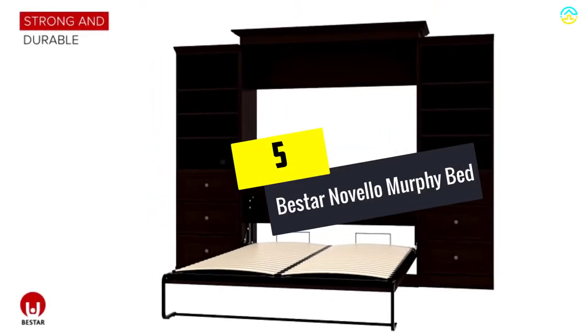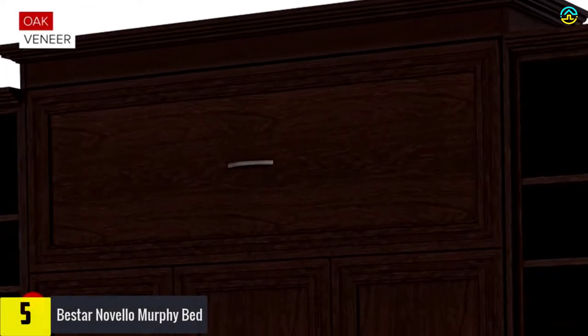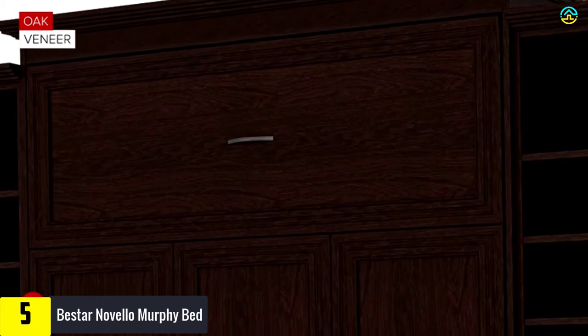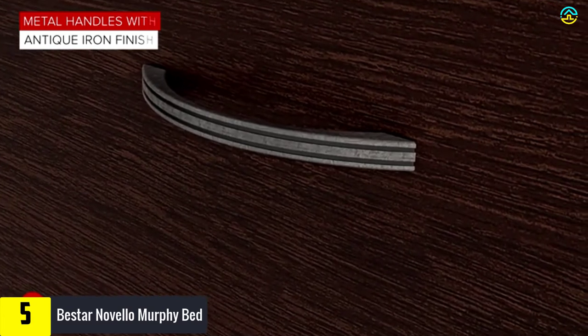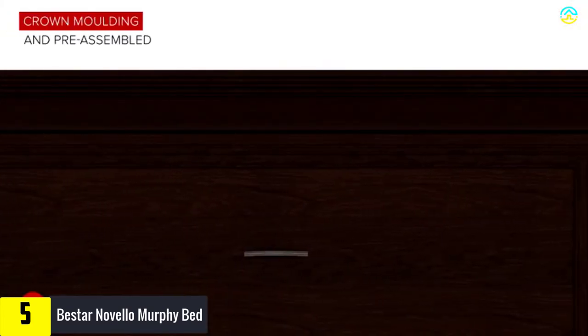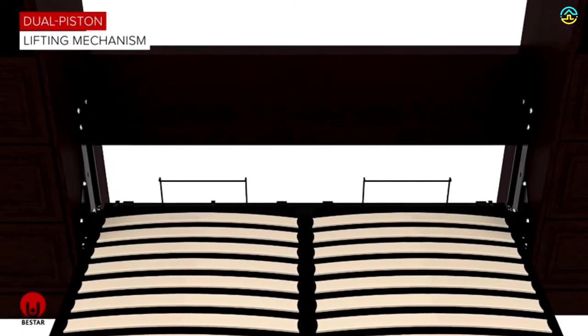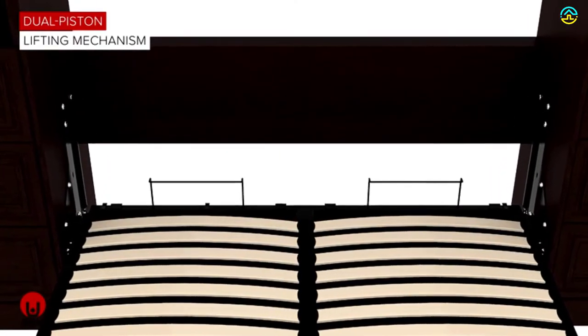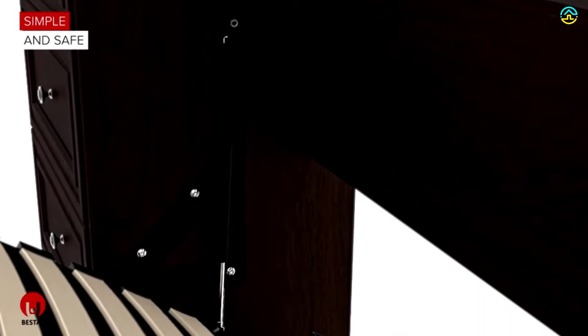Starting at number 5, we have the B-Star Novello Murphy Bed. Whether it is a multifunctional studio or a small room, the veneer Murphy Bed from B-Star allows the user to get the most from a space. While planning your space for this bed, always assign a minimum of 30 to 36 inches of clearance. It will ensure easy getting in and out of the bed. You can fix this with a measurement of 123.4 inches perpendicular and 129.4 inches parallel to the wall.